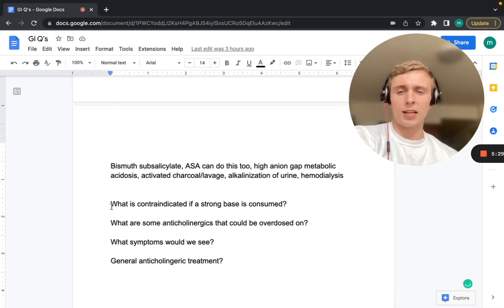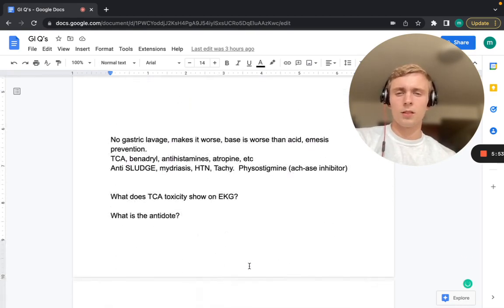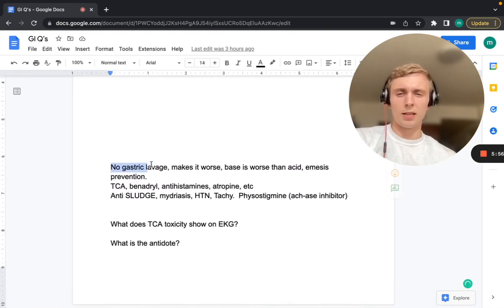What is contraindicated if a strong base is consumed? No gastric lavage in a base overdose — it makes it worse. Remember, bases are actually worse than acids. You want to prevent emesis because it could tear up the esophagus and potentially perforate it.